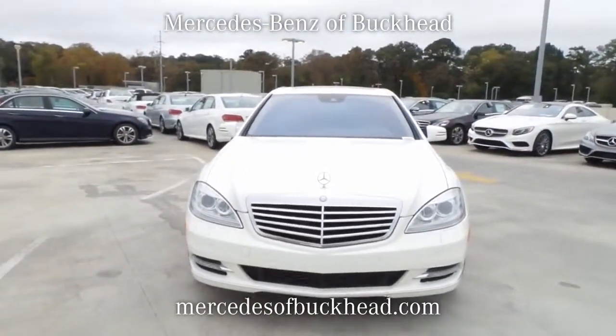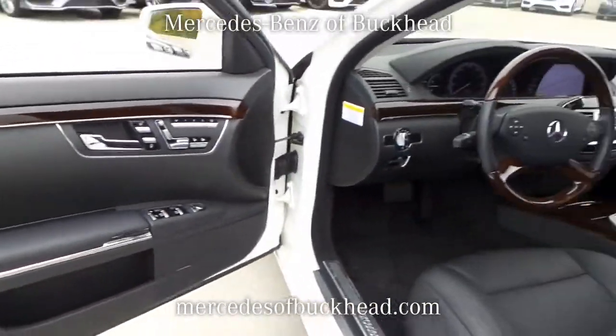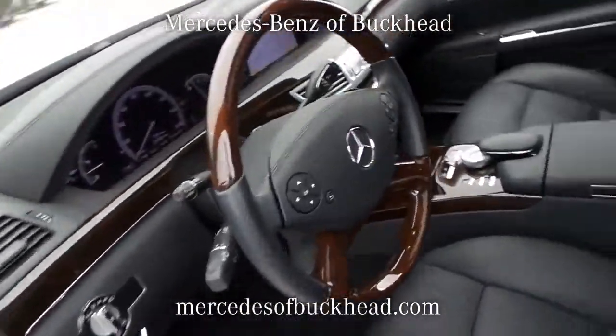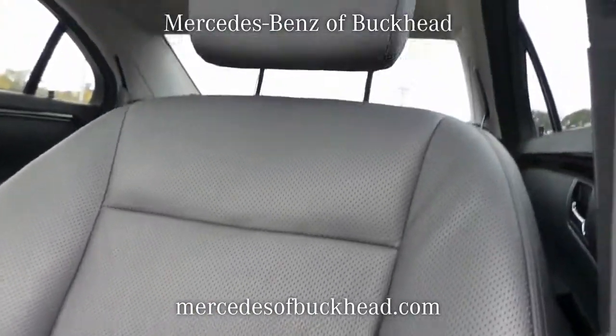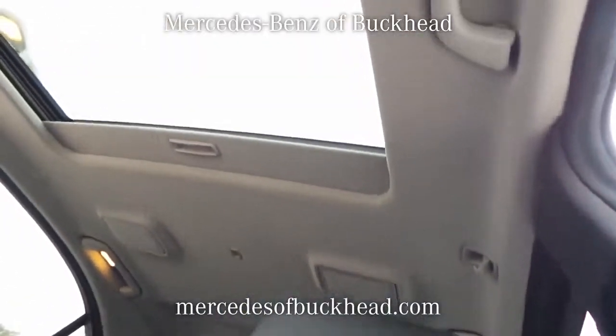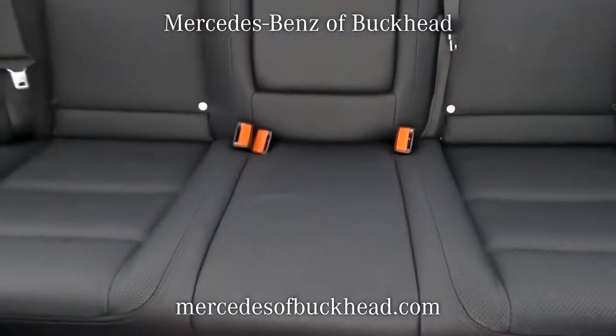Vehicle features include: 12-way power-adjustable driver's seat, four doors, four-wheel ABS brakes, air conditioning with dual-zone climate control, audio controls on steering wheel, automatic transmission, Bluetooth, center console with full-width covered storage, compressor, and twin-turbo.